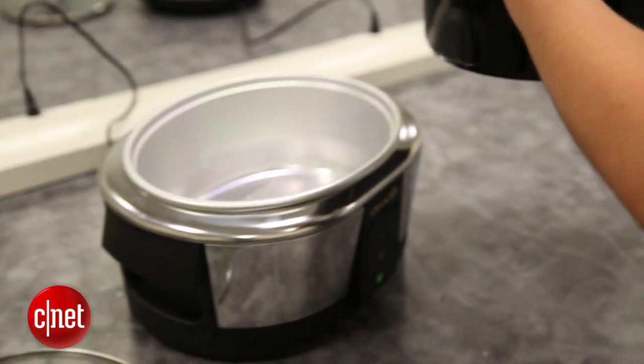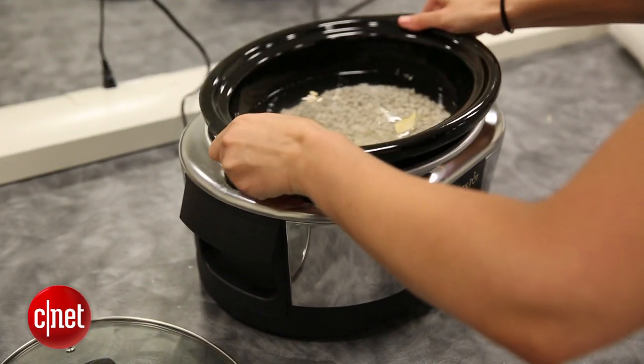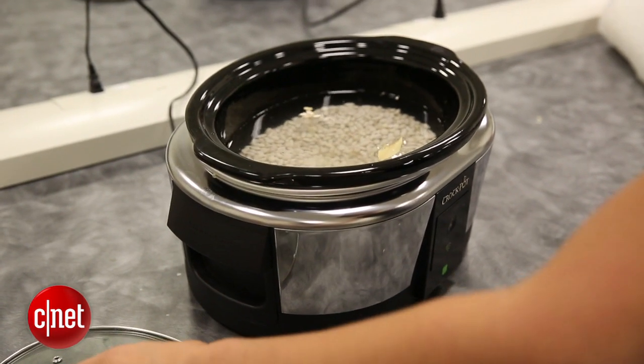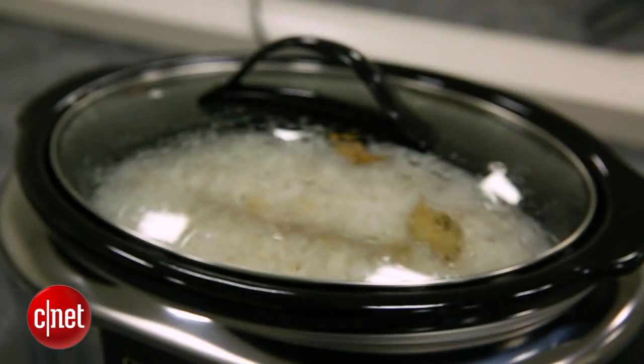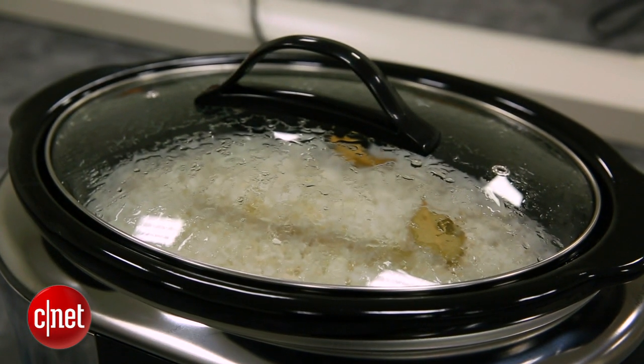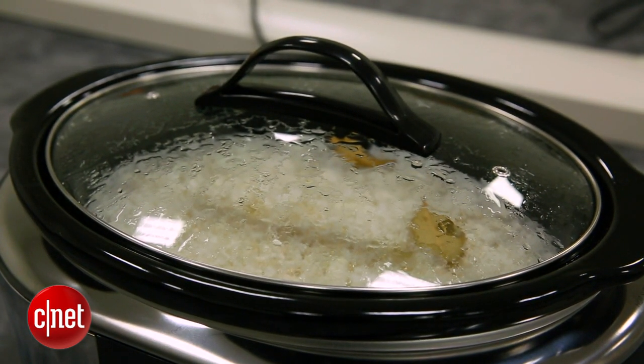But if you're someone who likes to check in and have more control — say you're running late getting home — this is pretty cool. You can go right on your app from wherever you are, change it to warm so it doesn't overcook, and then you're good.